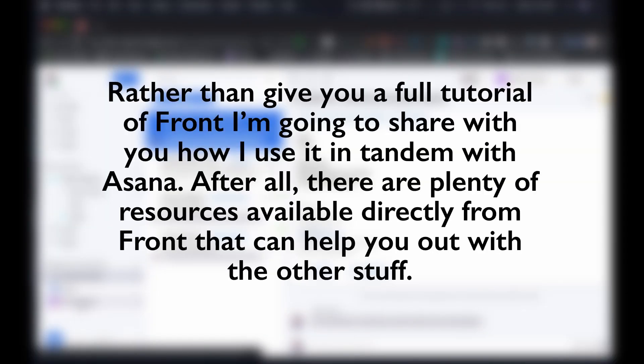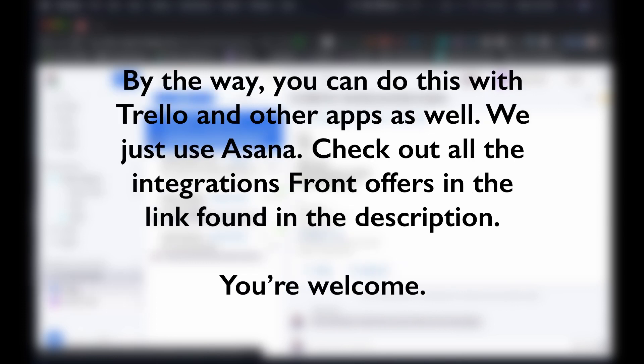This is just the beginning for me with Front. I'm a big fan of what they're doing so far, and there's a lot more to explore. Rather than give you a full tutorial of Front, I'm going to share how I use it in tandem with Asana — there are plenty of resources available directly from Front for everything else. You can also do this with Trello and other apps; we just use Asana. Check out all the integrations Front offers via the link in the description.